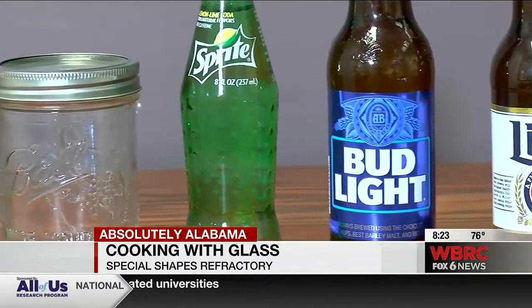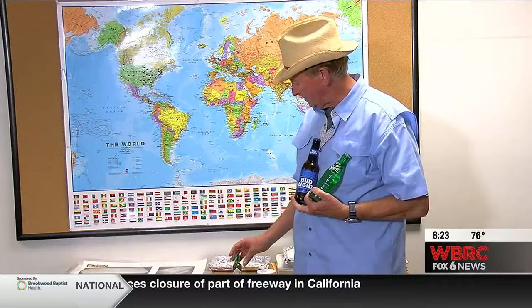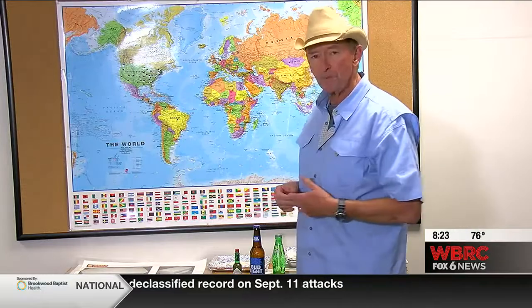I check bottles all the time, just to make sure they're empty. It's a continuous process with heat, and you can go to the store and buy the end product. So the next time you buy a bottle, you're probably more interested in the contents than the container — but how did the container get to you? Well, it all started here at Special Shapes Refractory, which makes all those bottles possible, right here in Alabama.